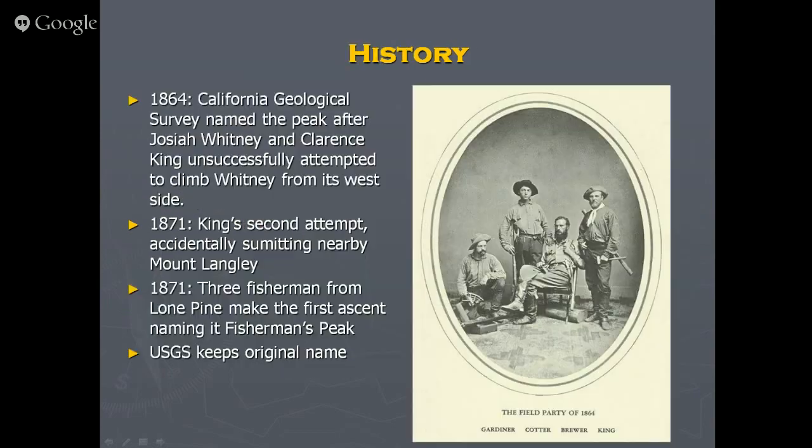A bit of history: here are famous characters — Gardiner, Cotter, Brewer, and King. The main fun figure is Clarence King, a geologist who headed the effort to map and summit Whitney. When he saw Whitney he wanted to be the first to climb it, but he came in from the west and had to retreat. He went out again in 1871 from a different direction — but accidentally climbed Mount Langley instead.